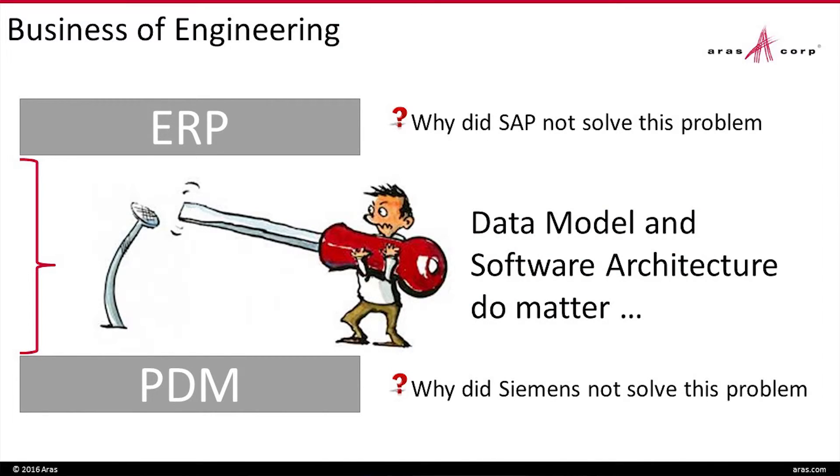Why did SAP not solve this problem already? Why did Siemens not fix it? It's not for lack of trying. The amount of money spent customizing both of these systems to enable change has been enormous. It turns out data model and software architecture really do matter. We've been fortunate to have a very bright group of people at Eris thinking about an architecture where the data model can change daily and the process models can change daily — a really good way to enable change and drive your business of engineering.